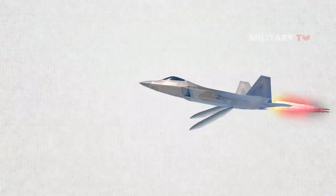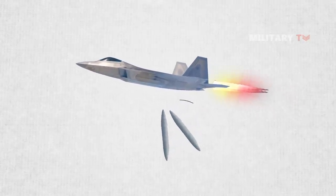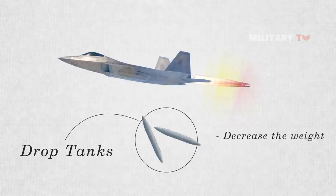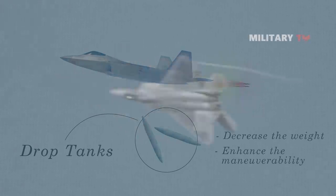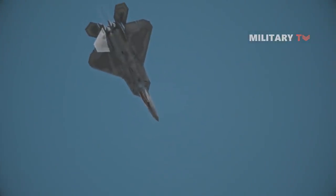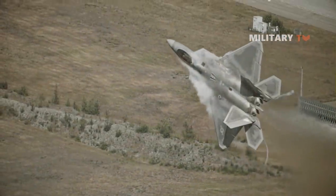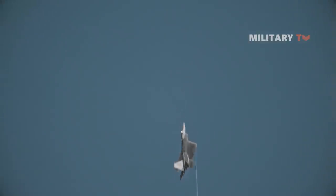Drop tanks quickly became the norm among militaries around the world as they are easy to jettison whenever the aircraft encounters a potentially threatening situation. The primary reason behind dropping the fuel tanks is to decrease weight drastically and to enhance maneuverability, as required for fighter jets to avoid any attack under severe combat situations. By discarding the drop tanks, the aircraft can maintain their survivability and withstand any attacks in the event of dogfighting.